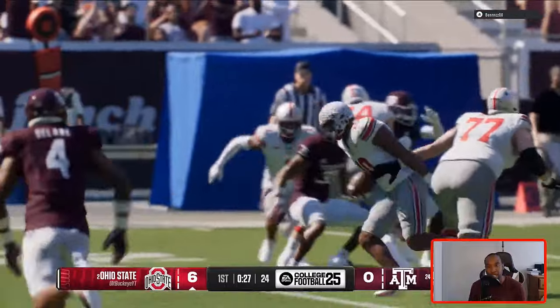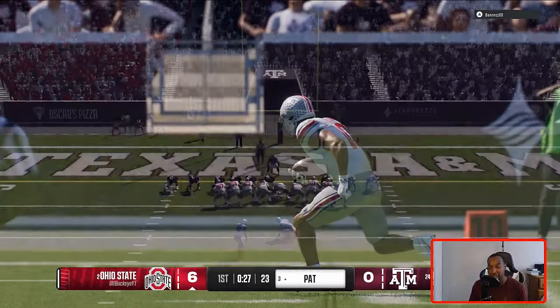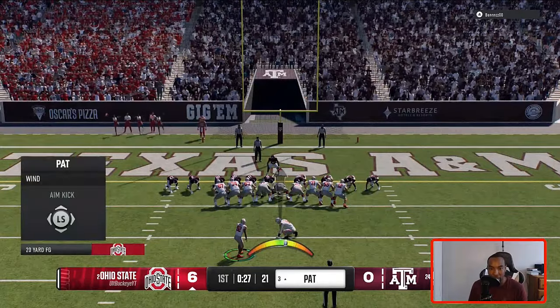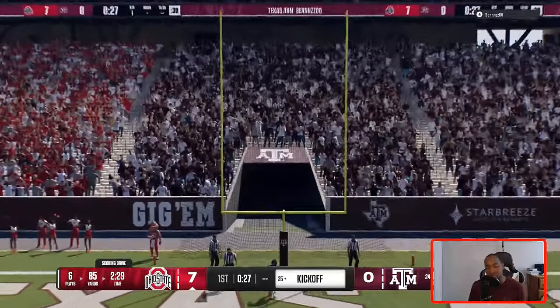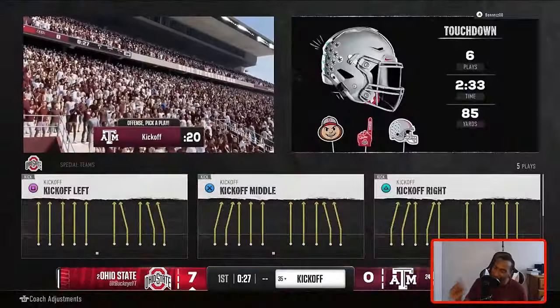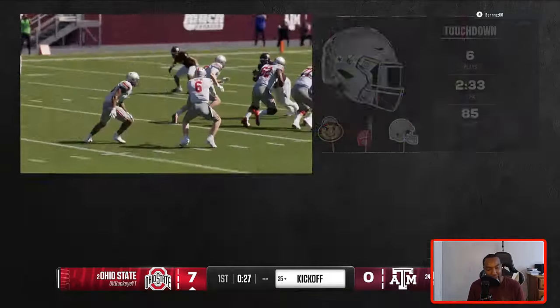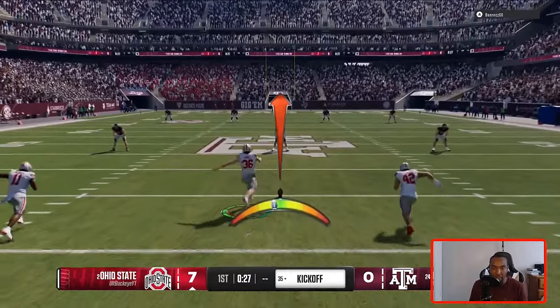That's how you score in college football ultimate team. I'm a balanced player — it's very easy to intercept the ball in this game. That's why I like to mix things up. I don't go pass heavy because all it takes is one bad click or one bad pass lead and the ball is going the other way. So we start the game off 7-zip and we're kicking it off.